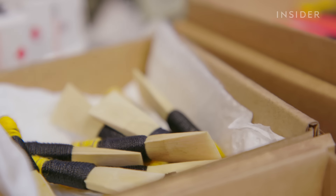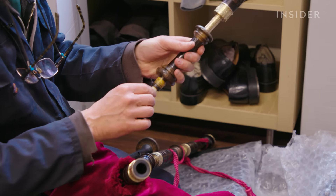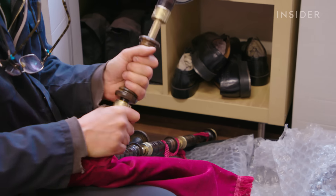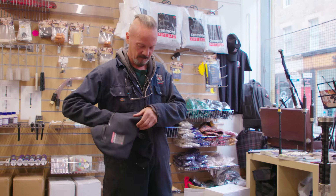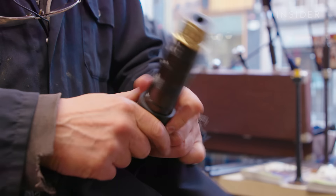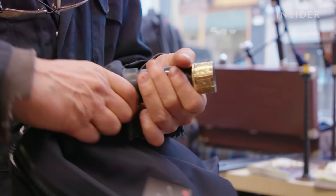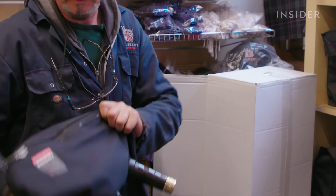Dave inserts a single reed into the bottom of each drone and a double reed into the chanter. Like all woodwinds, the reeds vibrate and produce sound when air passes through. Now the pipes are ready to go into the bag. Dave seals them into a Gore-Tex bag with a zipper and rubber gaskets. Traditionally the airbag was made from animal hides, and Dave still receives some custom orders with this request, but many players say synthetic bags have better moisture control and are easier to maintain.